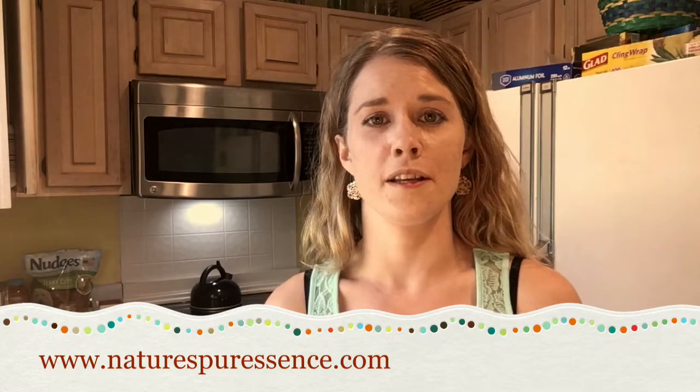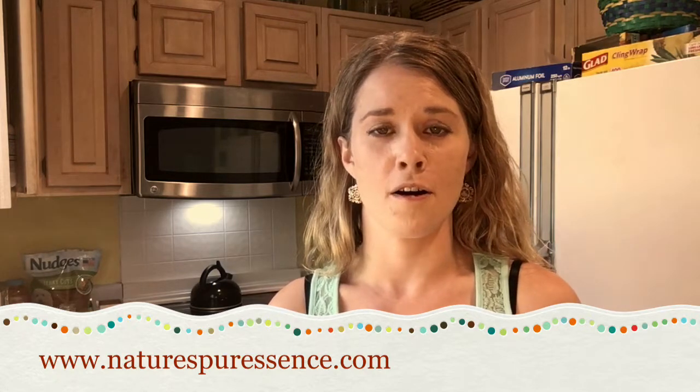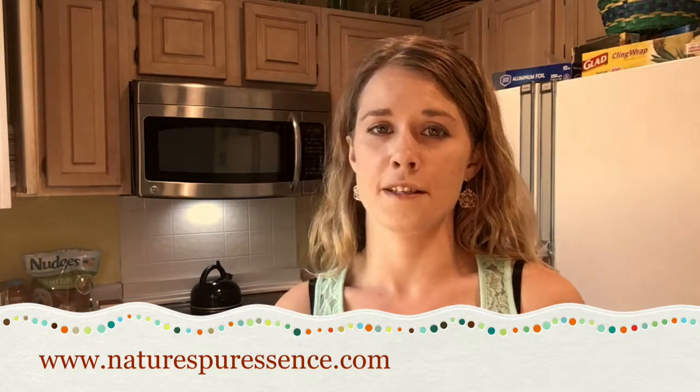Hi, I'm Ashley Mallory with Nature's Purescence, and I just want to tell you guys about our honey bee candles. You can get them now online at naturespurescence.com.